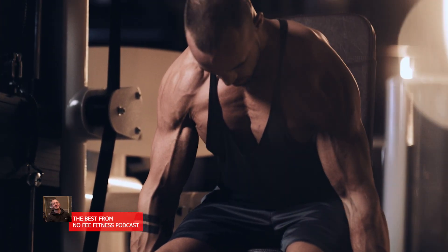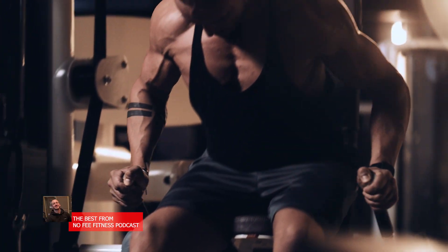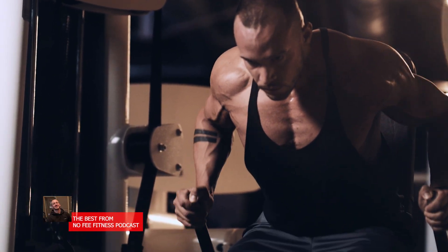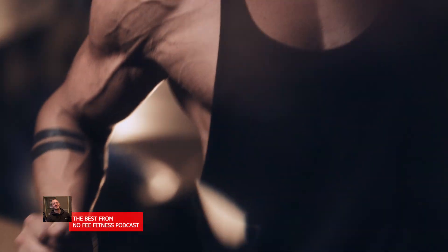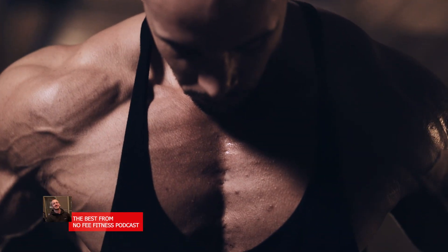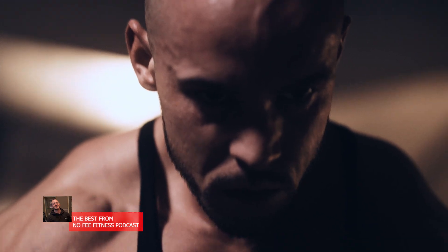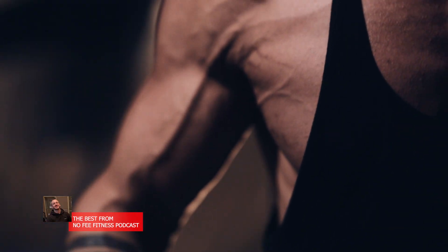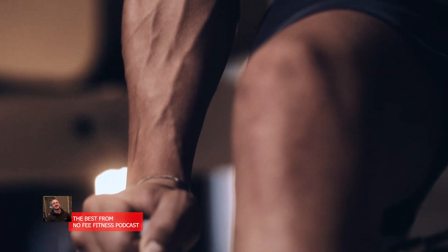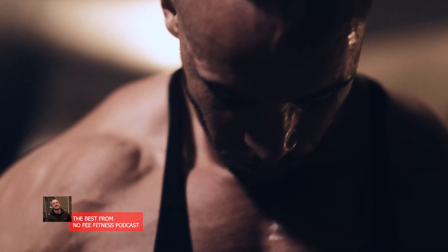Training for strength is primarily about enhancing your neuromuscular system's ability to produce force. Early strength gains are driven largely by neural adaptations, not muscle size increases. When you first start lifting heavy, your nervous system rapidly learns to recruit more motor units — the motor neurons and muscle fibers they activate — and to fire them more synchronously and frequently. This improved neural drive means you can lift significantly more weight within just weeks of training, even if your muscles haven't gotten much bigger yet.